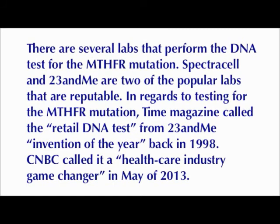SpectraCell and 23andMe are two popular and reputable labs. In regards to testing for the MTHFR mutation, Time Magazine called the retail DNA test from 23andMe invention of the year back in 1998, and CNBC called it a healthcare industry game changer in May of 2013.